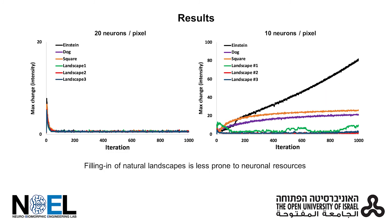Interestingly, we show that convergence of natural images, such as landscapes, is less prone to neuronal resources. Even with a low number of neurons, images of landscapes efficiently converge.